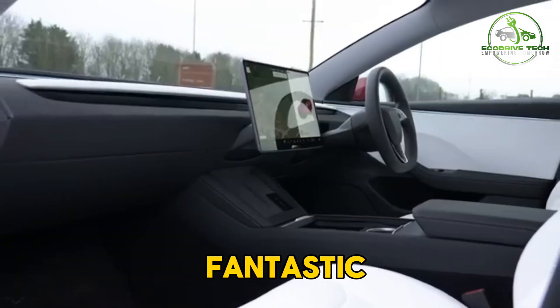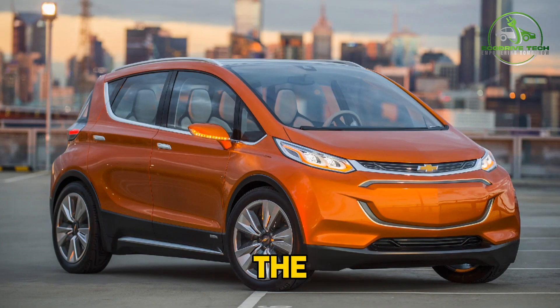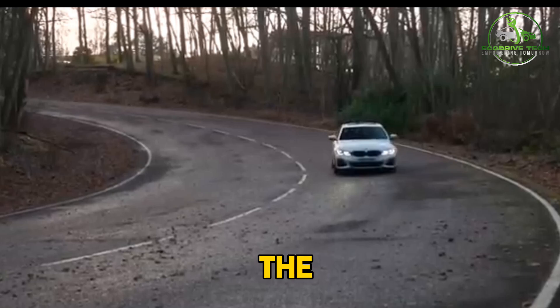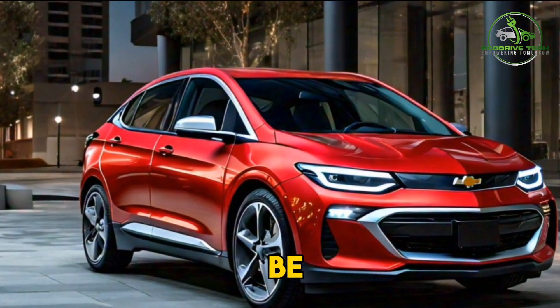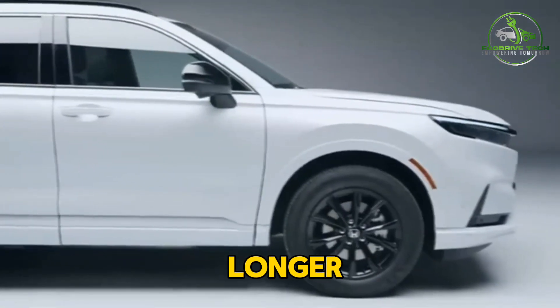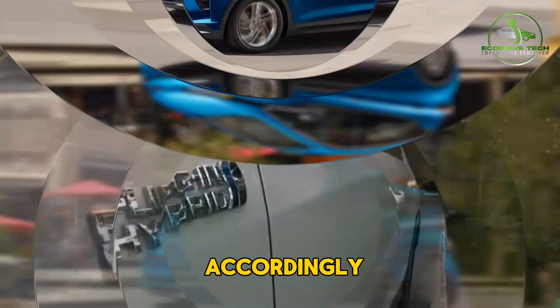While EVs are fantastic in many ways, they do have some drawbacks to consider. The biggest one is the limited driving range compared to gas-powered cars — even the longest-range EVs top out at around 400 miles, which can be a concern for those who frequently take long road trips. Charging an EV also takes significantly longer than refueling a gas-powered car, so you'll need to plan your routes and charging stops accordingly.